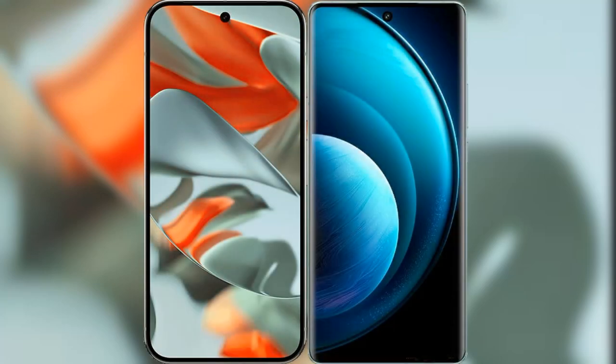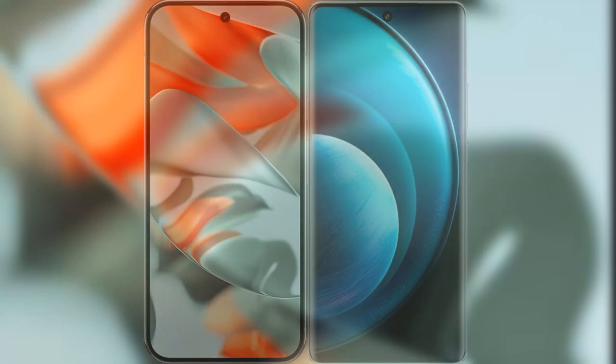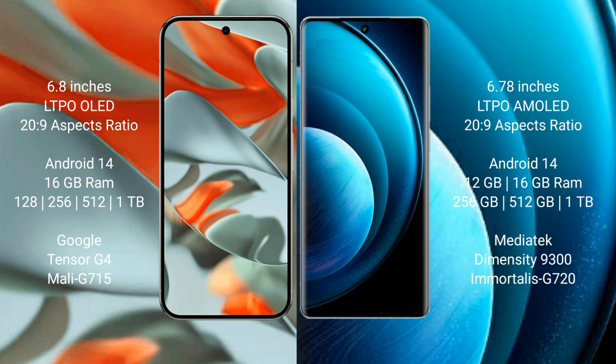I will compare the new Google Pixel 9 Pro XL with Vivo X100 Pro. Google Pixel 9 Pro XL has a 6.8-inch LTPO OLED display with a 20:9 aspect ratio. Vivo X100 Pro has a 6.78-inch LTPO AMOLED display with a 20:9 aspect ratio.